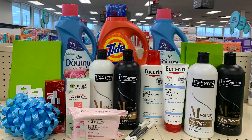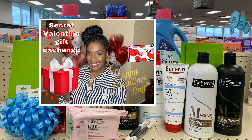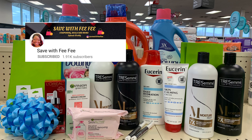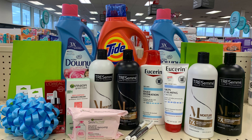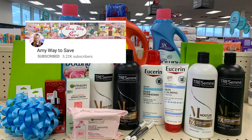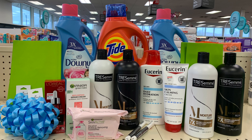This is everything I picked up in my haul today at CVS. I also want to let you guys know I did a collaboration video with some awesome YouTube creators. We did a Valentine's Day gift exchange — please head over to their channels: Saved with Fifi, Phenomenal Savings with Sabine, Amy's Way to Save, and Saving with Christina. Links will be in the description box below.